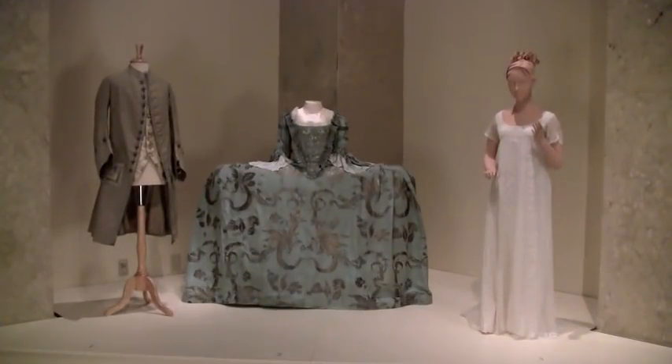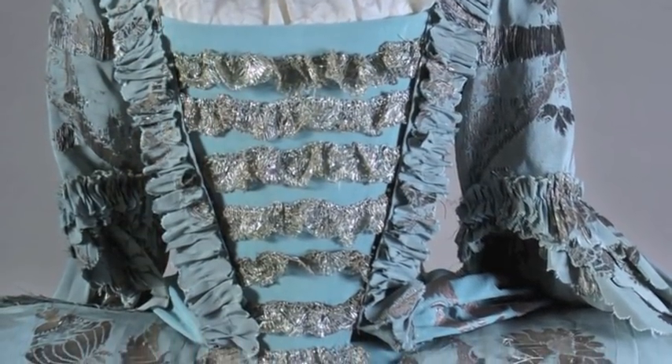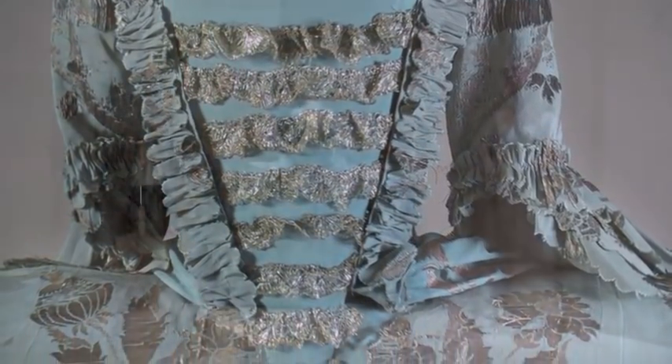Next to the blue and silver dress is the first example of what we call a round gown. For almost a hundred years, the fashion was for an open robe and petticoat — in other words, an expansive skirt and then an overdress that was open down the middle, with the middle filled in with a triangular piece called a stomacher. And you can see that in the blue and silver dress as well.